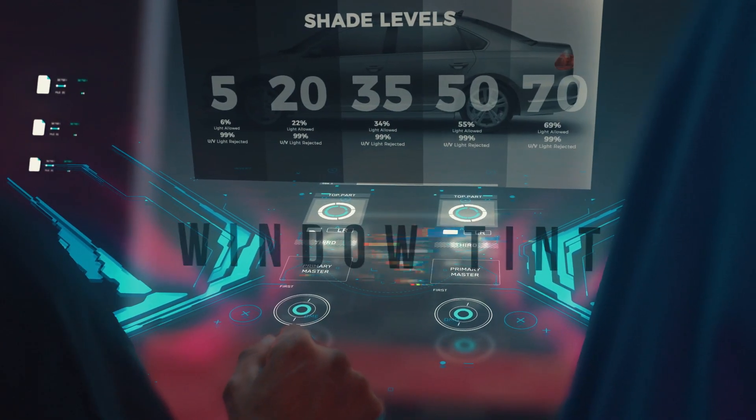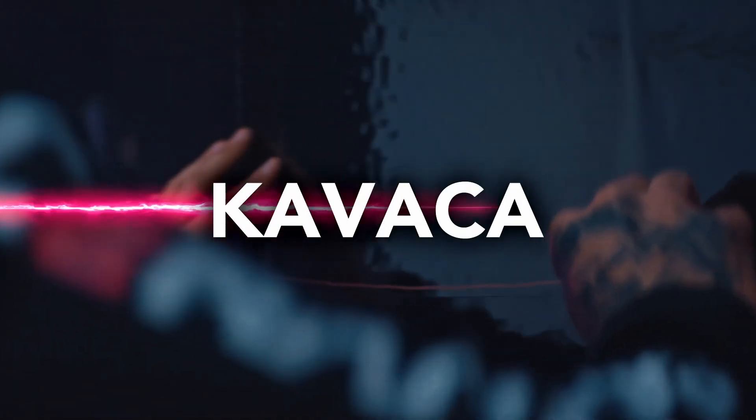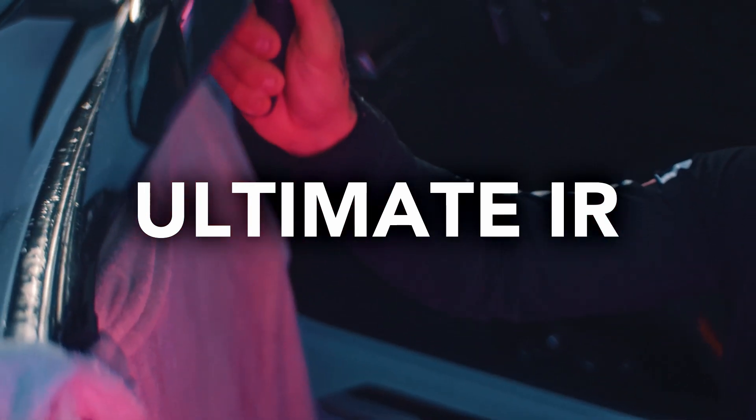There are many options you can choose for window tint, and the highest performing available is the Ultimate IR. This will provide the most comfort and heat rejection while you're inside your car. For a free quote or more information, visit ceramicpro.com.